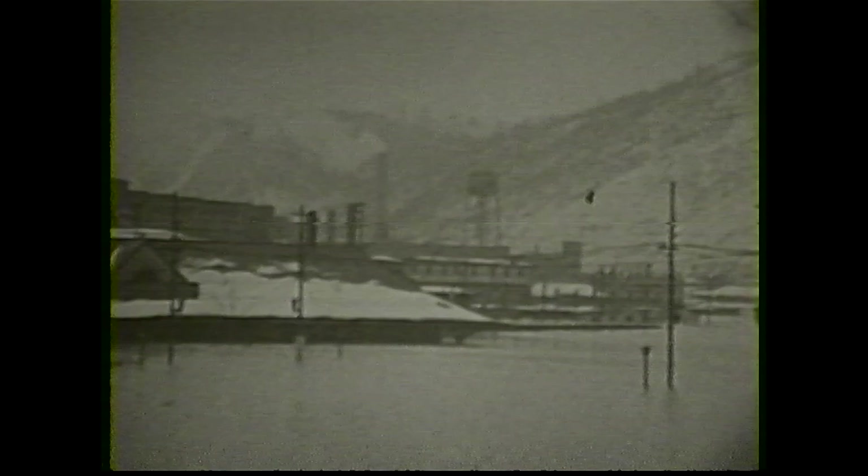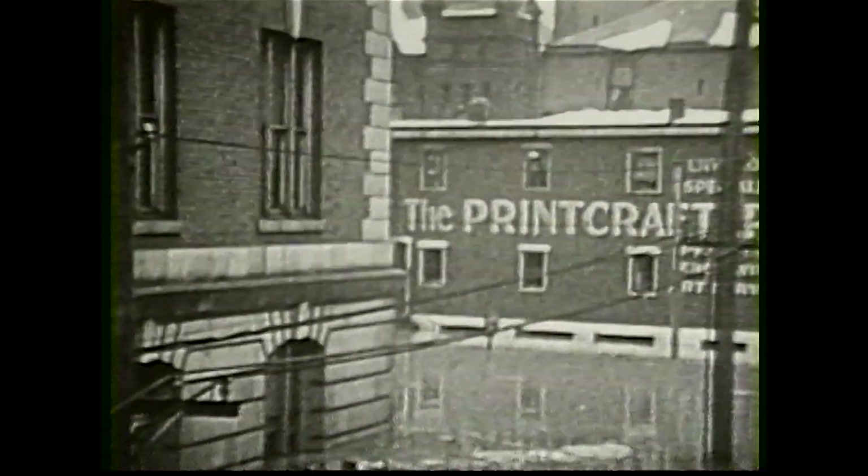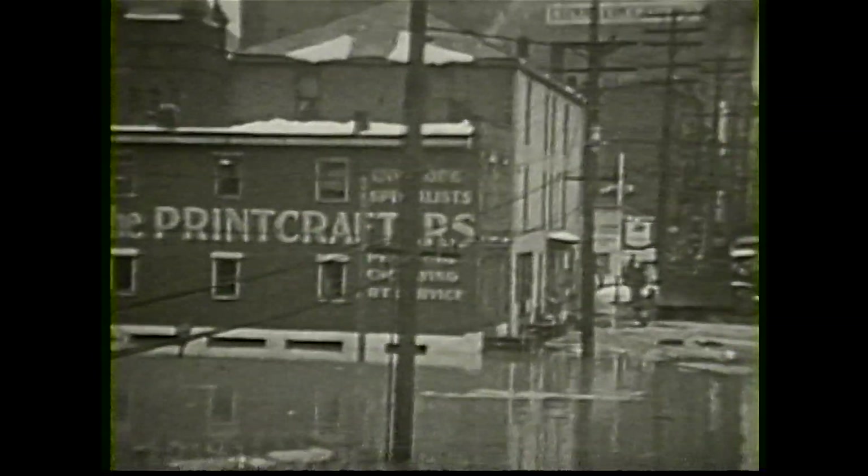The 1936 flood was before my time, but my mother and dad lived on 26th and Chaplin Street. My mother had a picture of herself looking out of the second-story window and the water was not far from the bottom of the window. I don't have the picture now but I have seen it. Another person recalled being five years old, living on Wood Street just two doors from 40th Street. The water was all around the house, the front steps washed away, and their mother said she was moving out and would never live in another flood — and she never did.